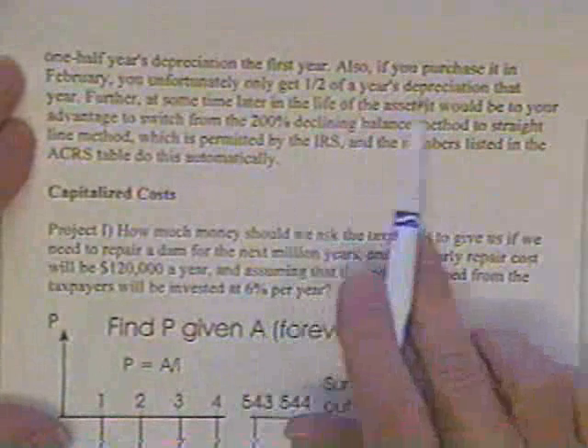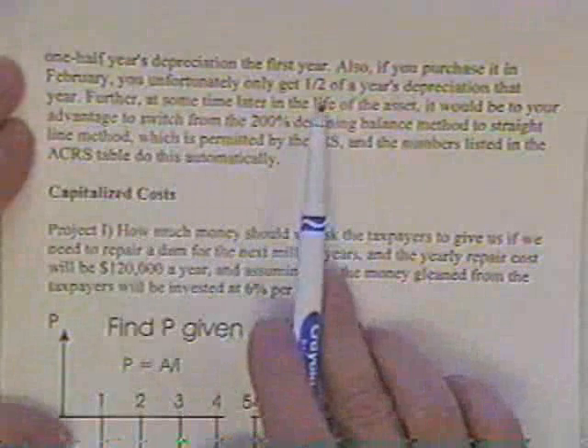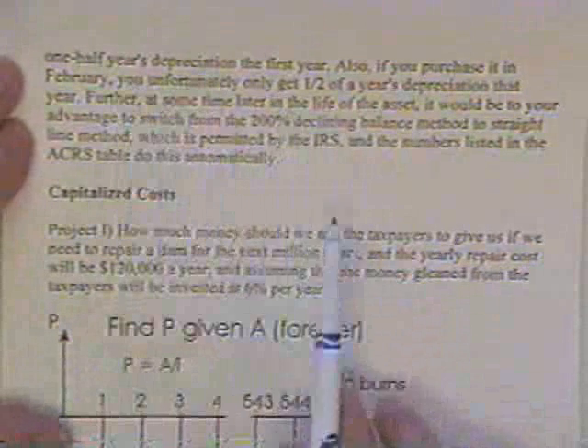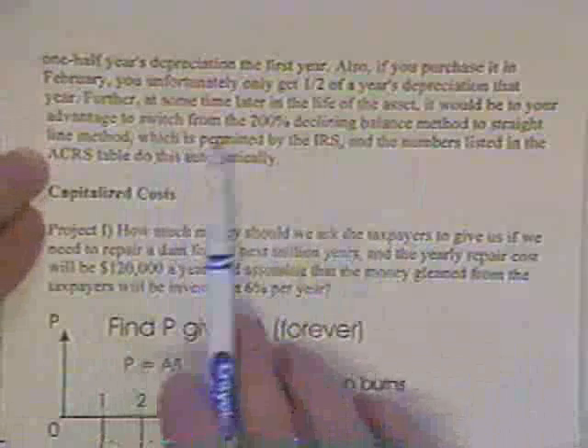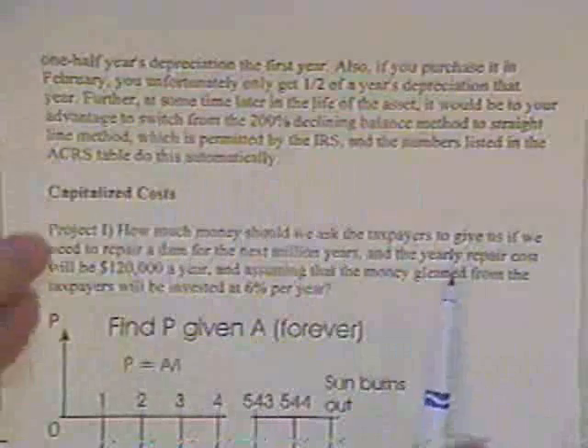To summarize: if you purchase an asset in February you only get a half year's depreciation in the first year, and if you buy it in December you still only get half a year. Sometime later you can switch from ACRS to straight-line depreciation.